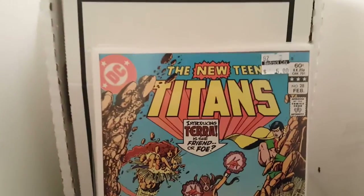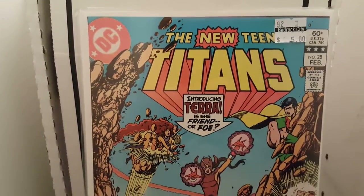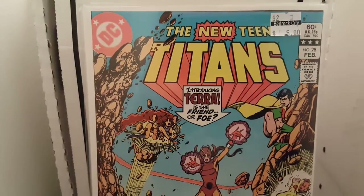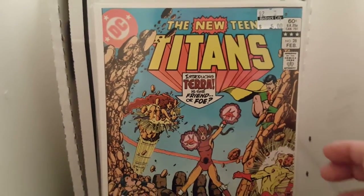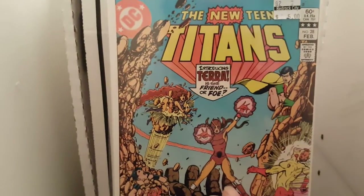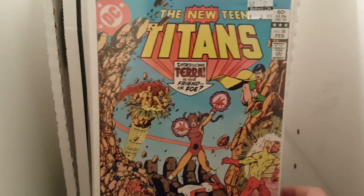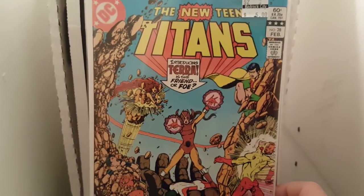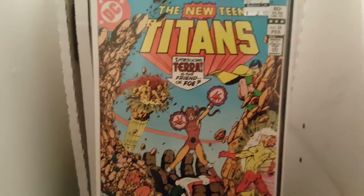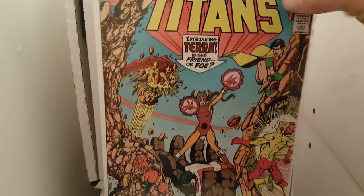Then I went and got some back issues from my comic book store. I got Teen Titans number 28 — this is an appearance of Tara. It's graded 9.2, and you know, I think you should grab these books, man, for five bucks. This isn't her first appearance, but it's like one of her full appearances or something like that. It says 'introducing Tara,' but I think issue 26 is her first appearance if I'm not mistaken.